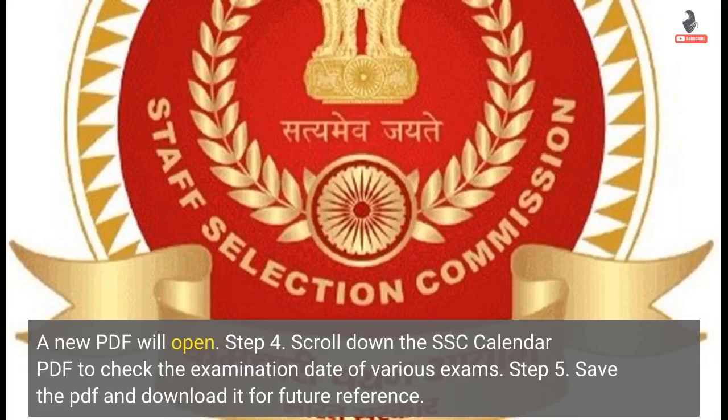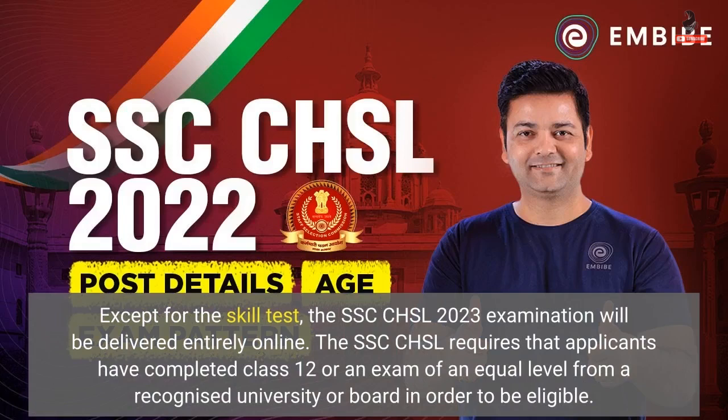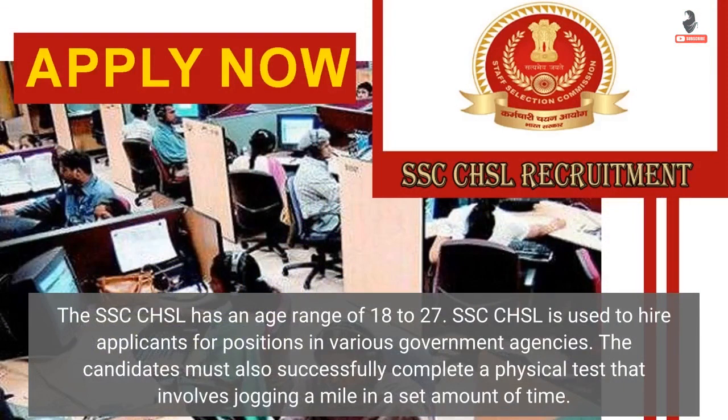Step 5: Save the PDF and download it for future reference. Except for the skill test, the SSC CHSL 2023 examination will be delivered entirely online. Applicants must have completed Class 12 or an equivalent exam from a recognized university or board. The age range is 18 to 27, and candidates must also complete a physical test involving jogging a mile in a set amount of time. SSC CHSL is used to hire applicants for positions in various government agencies.